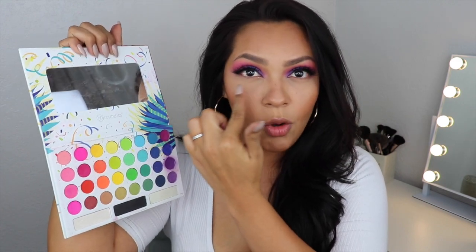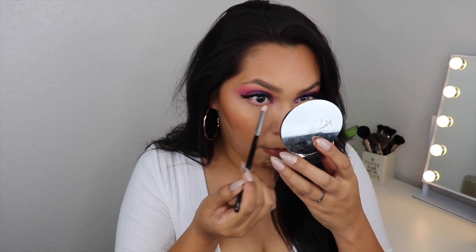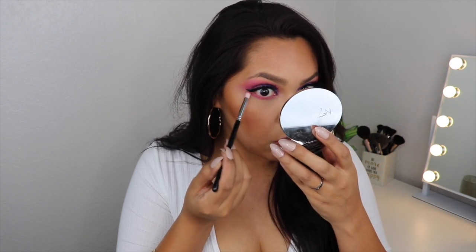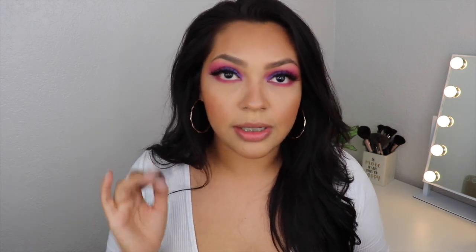Let's finish off the eyes. I'm going back in with this same color and putting it right below my under eye. I'm picking up a round stiff brush — I love these for under the eye — tapping off the excess and going right under the eye. That brush packs on so much product. Now I'm picking up this purple glide liner from LA Girl — I really like these glide liners for a pop of color — and putting it on my waterline.